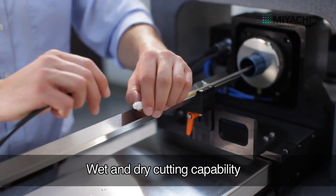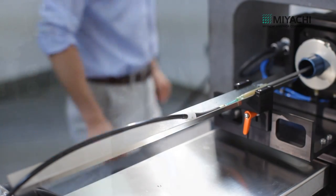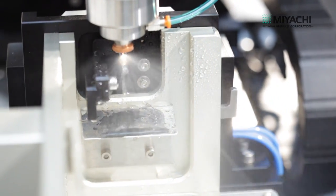A tube loader option allows tubes to be automatically loaded into the cutter. Operators can take advantage of a manual or automated wet connection option, even when using the tube feeder option.